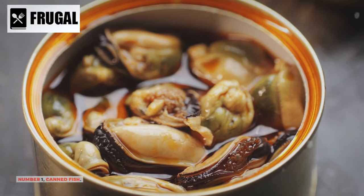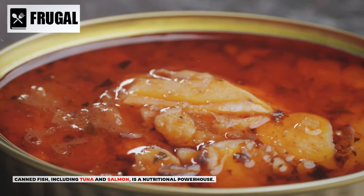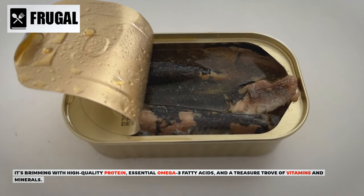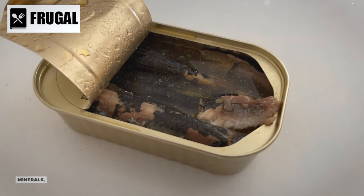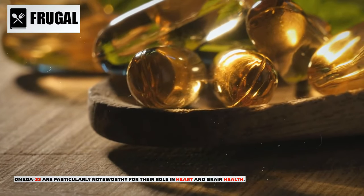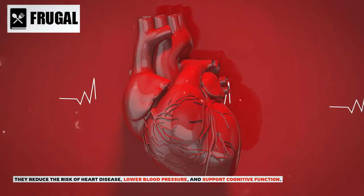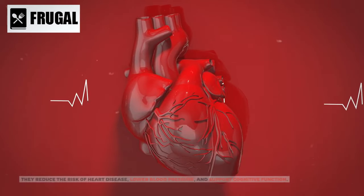Number one: canned fish. Canned fish, including tuna and salmon, is a nutritional powerhouse. It's brimming with high-quality protein, essential omega-3 fatty acids, and a treasure trove of vitamins and minerals. Omega-3s are particularly noteworthy for their role in heart and brain health — they reduce the risk of heart disease, lower blood pressure, and support cognitive function.